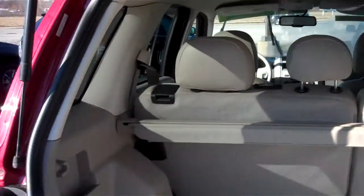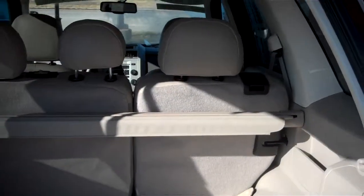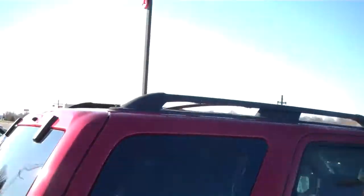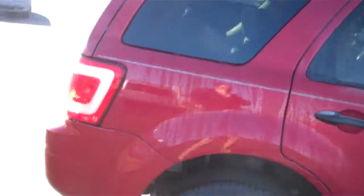Interior-wise it's very, very clean. Has a nice cargo area in the back. Seats will fold down flat. Also has a cargo cover. Outside condition of this vehicle is in very good condition — I see no major dents, dings, or scratches of any kind.